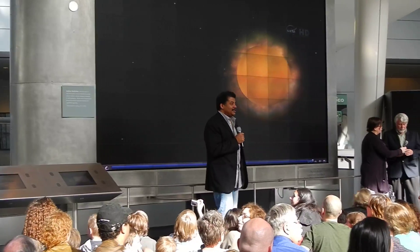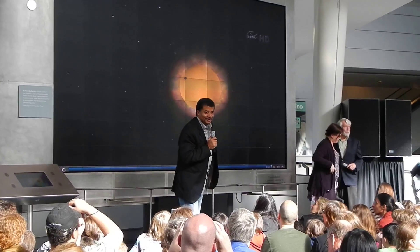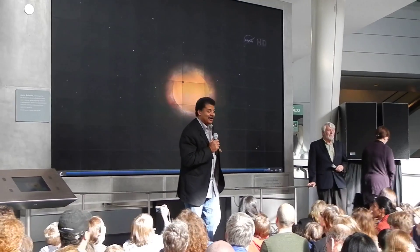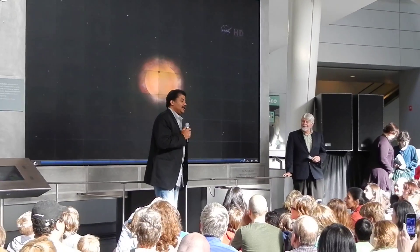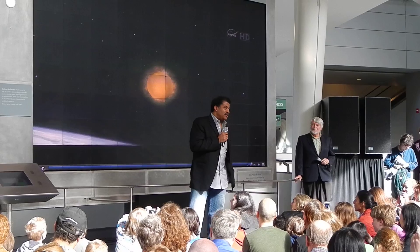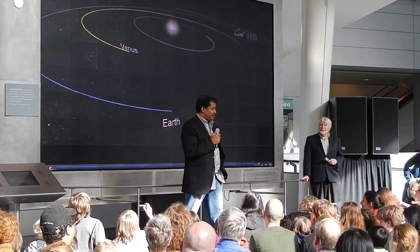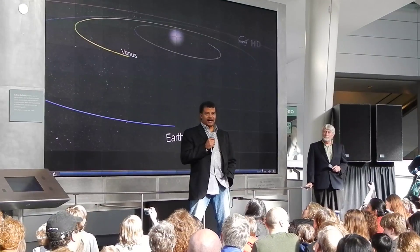Hi guys. Welcome. You're hanging off the rafters — that's great. This is by far the safest way to observe the sun, and you will not burn your eyes out by observing this screen. Welcome all to what we like to think of as the center of the known universe: the Hall of the Universe of the Hayden Planetarium and the Rose Center for Earth and Space.